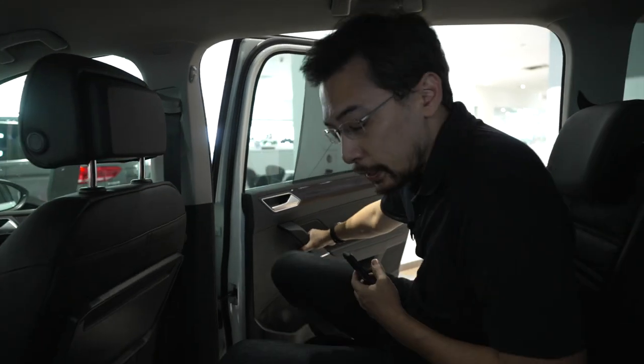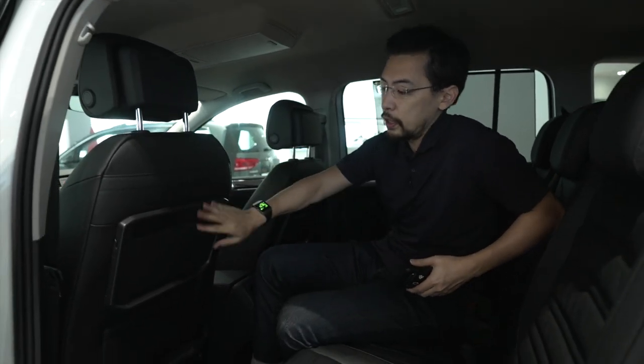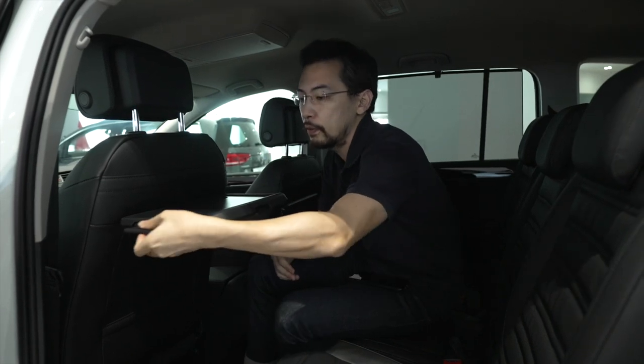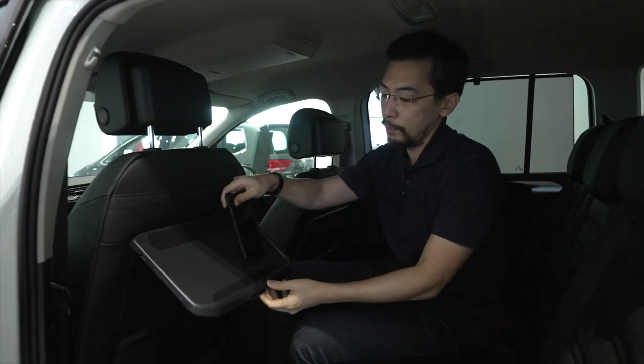As a daily companion, the Touran is hard to beat, and it's got lots of great features. We have an integrated tray table here which you can fold up, and a cup holder at the side. You can also angle it such that you can put your device or tablet for easy use.